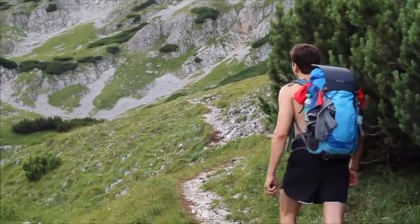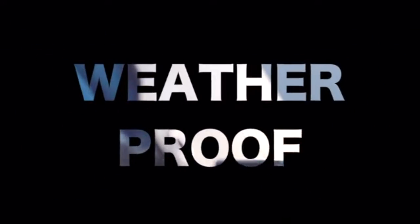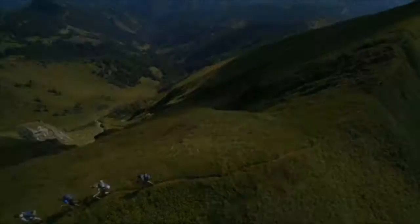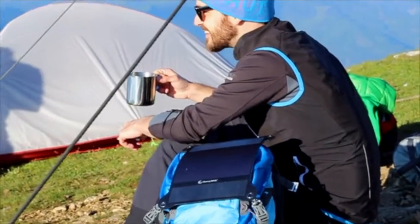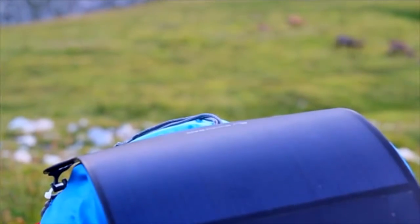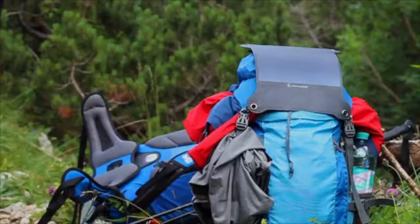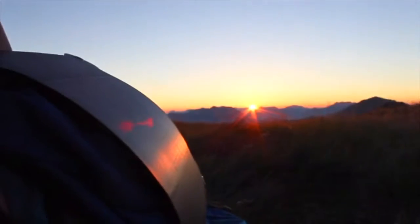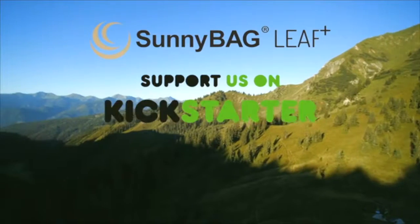The complete system weighs less than 200 grams. It can't be destroyed because it's flexible and fits perfectly on top of your backpack. If it starts raining, don't worry about it — it's also weatherproof. Stop thinking about empty batteries when you're outdoors and keep your phones, cameras, and wearables charged with the power of the sun. Be the first to get your SunnyBag Leaf Plus now on Kickstarter.com — the world's strongest and lightest outdoor solar panel. SunnyBag: life is all around you.